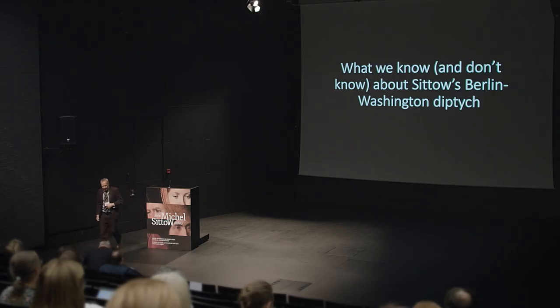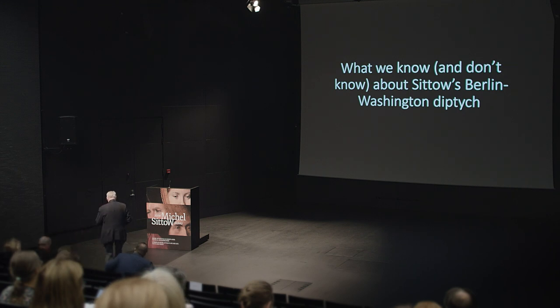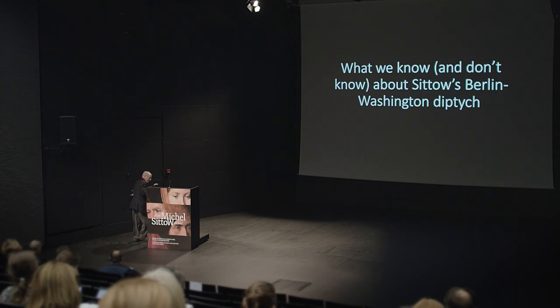John, the floor is yours. Thank you, Stefan. It's good to be here.